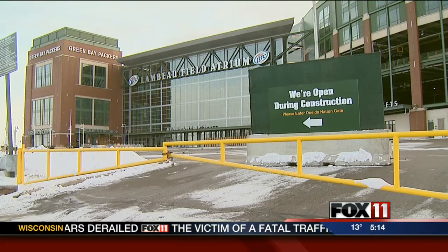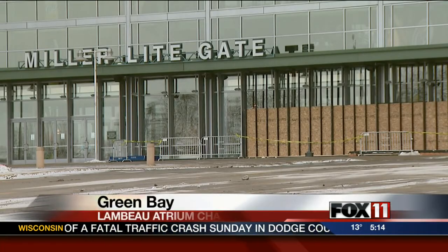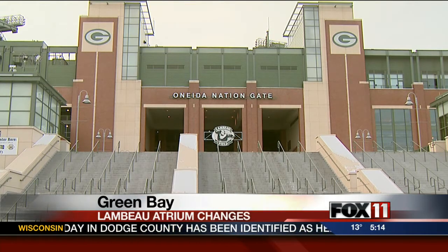The Lambeau Field Atrium is looking a little different these days — not like this. Curly and Vince are still in place, but they're not there anymore. It's more like this. The atrium area, entrance area, and the Harlan Plaza are pretty vacant these days. In fact, they closed today as renovation began.